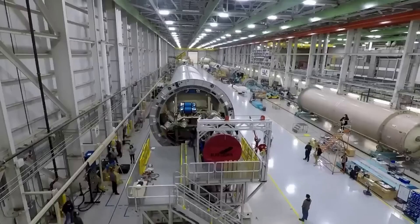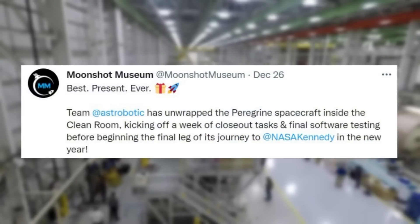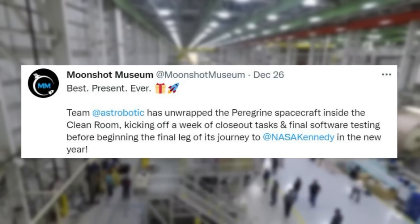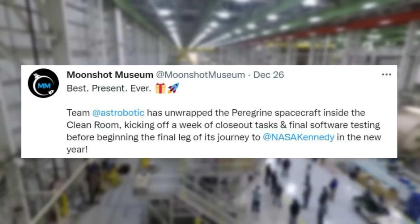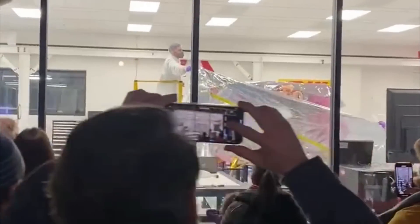Only days ago on the 26th, Astrobotic retweeted highlighting: 'Best present ever — Team Astrobotic has unwrapped the Peregrine spacecraft inside the cleanroom, kicking off a week of closeout tasks and final software testing before beginning the final leg of its journey to NASA Kennedy in the new year.' This officially marks final testing that should yield promising results and an efficient delivery.